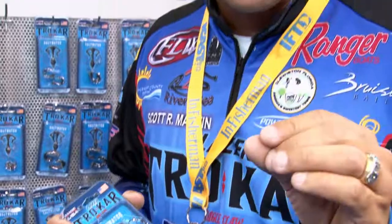Quick story — down in the Keys not too long ago, we hooked 11 tarpon and landed nine of them. That's an amazing ratio, and that's simply because of the hook point and the ability of these hooks to stand up to that heavy pressure.